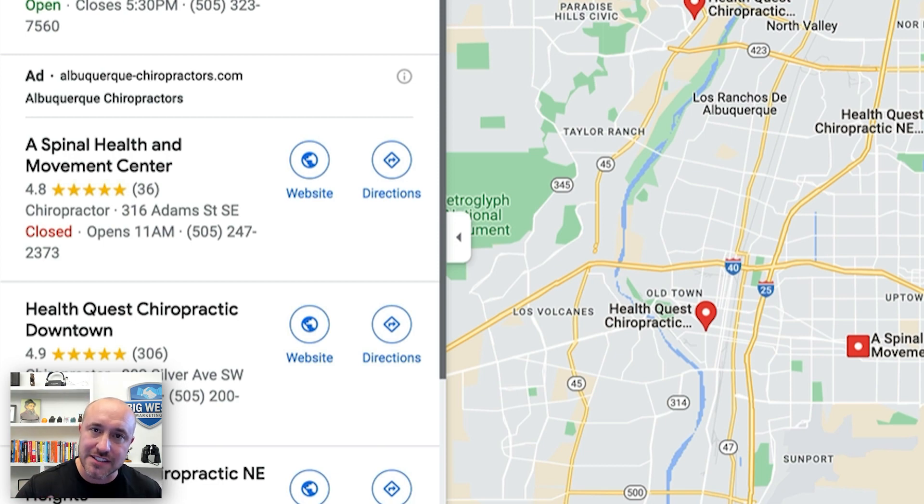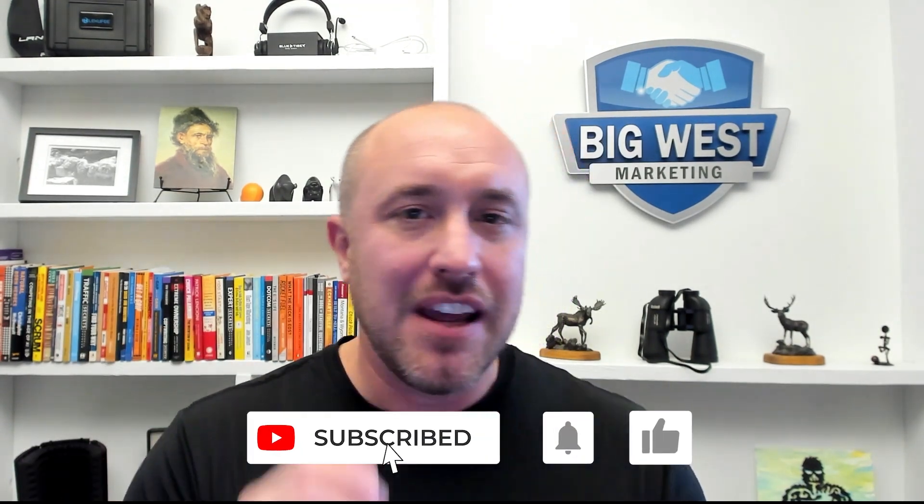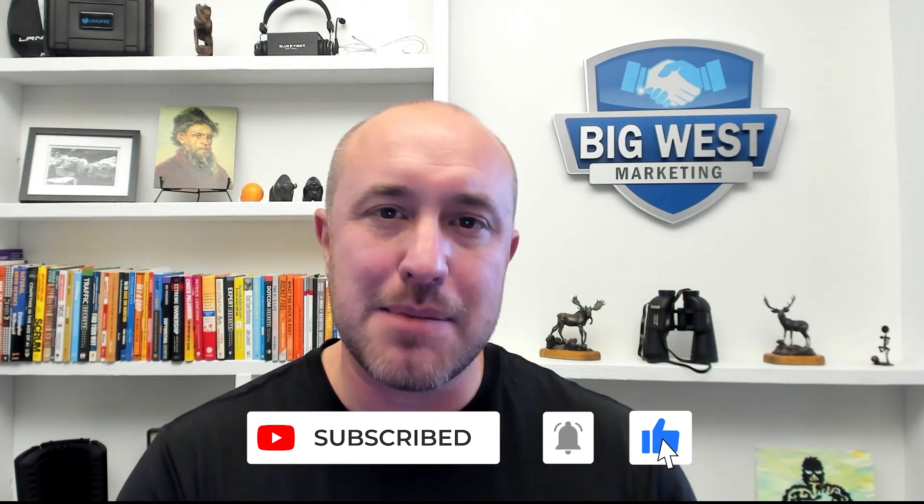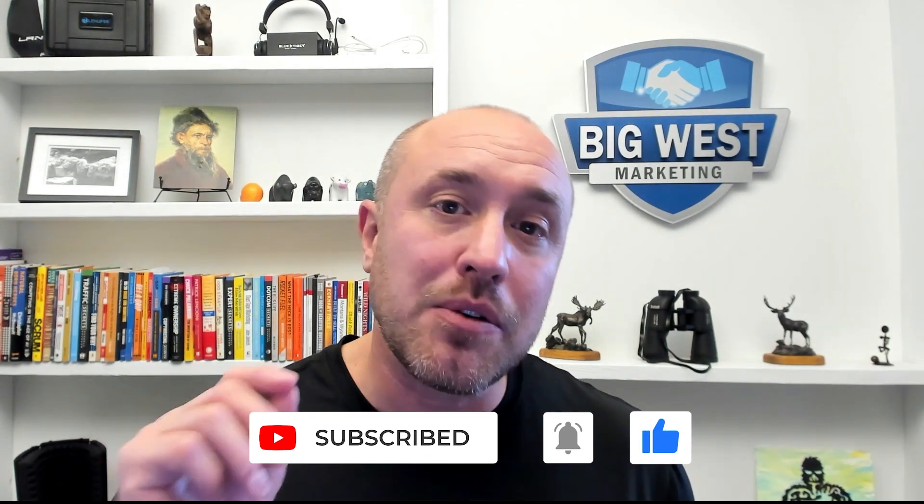Real quick before we move on — if you are not subscribed to my channel and you like what you've seen so far, please go and subscribe and like this video. That way when I come out with new videos on updates, tips, tricks, and tutorials, you'll be ready to go and you'll have all the latest cutting-edge information to make sure you get to the top and stay at the top of Google My Business.